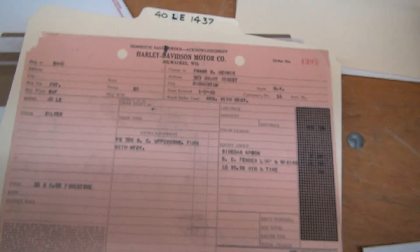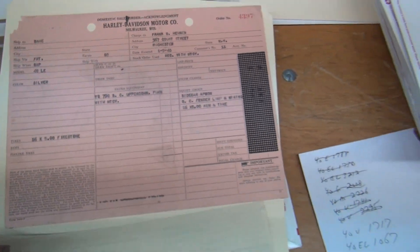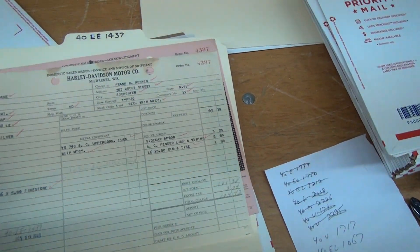And we just have the sales order acknowledgement — that's all we have for this sidecar. Still interesting stuff.